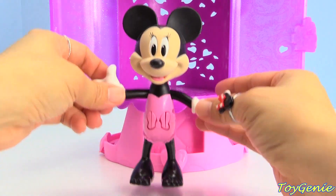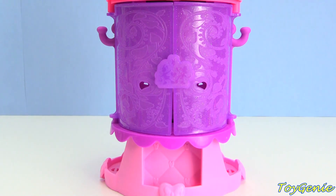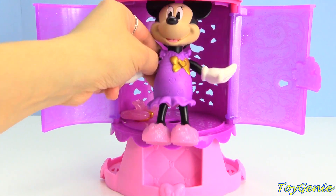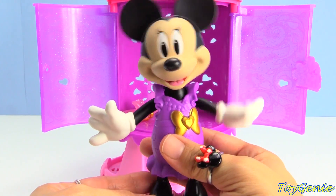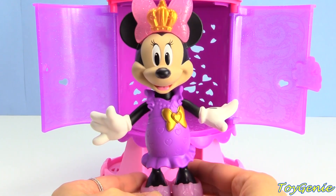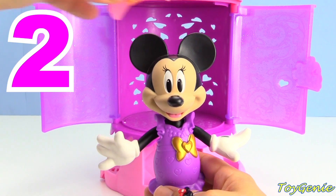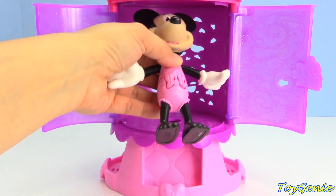Let's put her back inside the chamber, close this up, press the bow, and let's see which outfit she's got this time. She has a beautiful purple dress with a gold bow and pink shoes, and she's super excited. There's even a bow with a crown - she's like the Queen, her majesty! So we'll call this outfit number two.